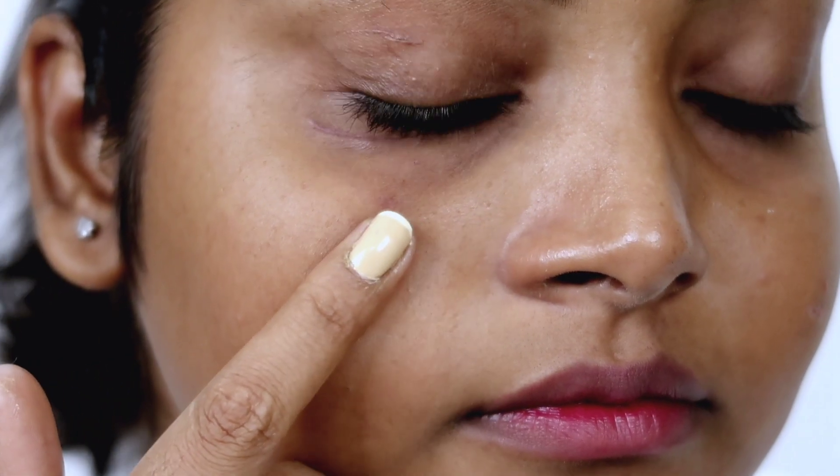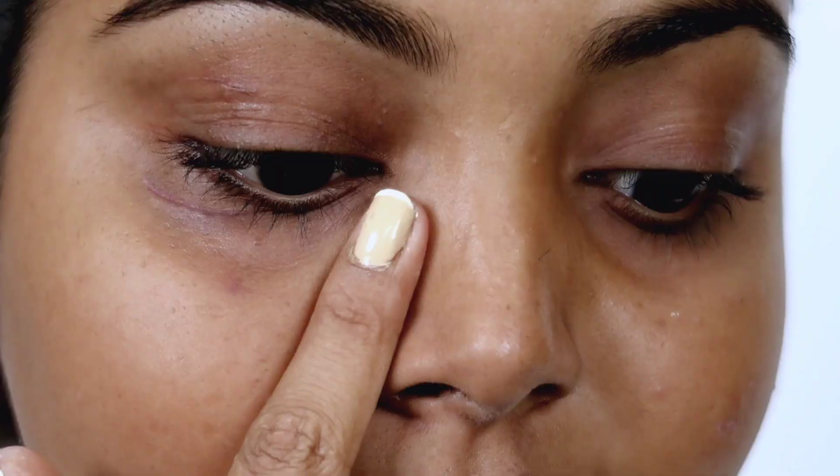I am on bare skin here and as you can see my pores are quite open and the skin is very uneven. I am going to apply the Purplle 24K Gold Primer on one side and massage it in properly. You can clearly see the difference — my face looks very mattified and the pores are minimized, and the skin is even.